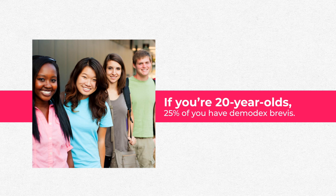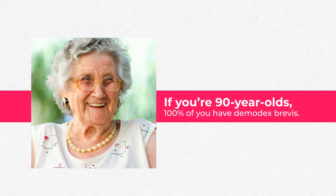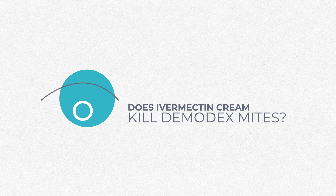These parasites are incredibly common. One study found that if you're 20 years old, 25% of you have Demodex brevis. If you're 50 years old, 30%. And 100% of patients older than 90 years old have Demodex on their lashes and lids.